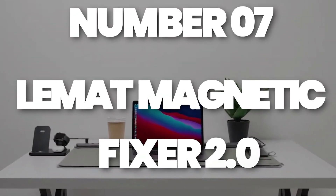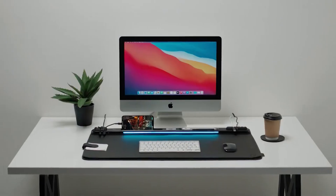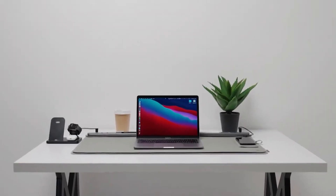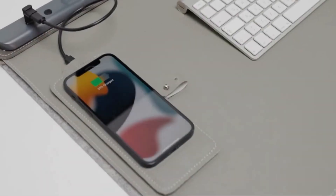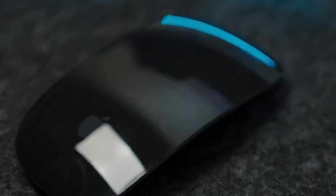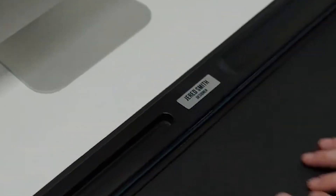Number 7: LeMatte Magnetic Fixer 2.0 – Declutter Your Desk. It's time to get organized, and the LeMatte Magnetic Fixer 2.0 is the ultimate solution to messy cables and cluttered workspaces. With a wooden magnetic fixator, an NFC tag, and a built-in USB hub, this tool keeps everything in place — pens, paper, and all. The LED lighting and personalized setup make it functional and stylish, while the included mug stand ensures you stay caffeinated throughout the day. It even doubles as a phone holder, so you can keep your desk looking sharp without sacrificing convenience.